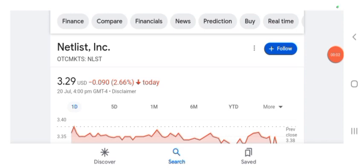Hello guys, welcome back to my YouTube channel. In this video we are going to talk about Netlist stock. I'm going to take a look at the fundamentals of this company and also take a look at the chart of the company, just to see how this company is doing, so you know what's your risk of investing.